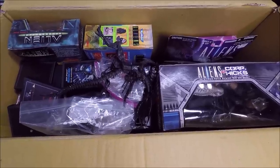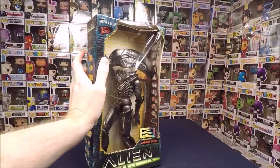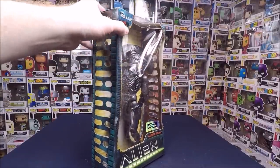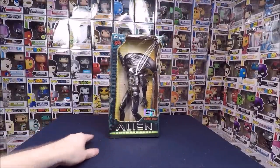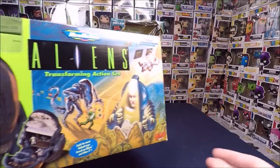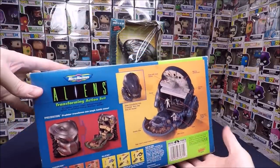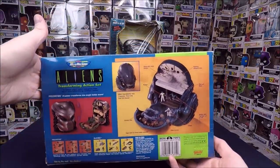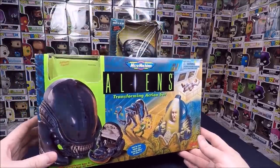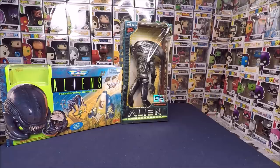Let's dig into this box. We've got a really cool Warrior Drone from Alien Resurrection — the box is a bit beat up but I think I can get $20 to $25 for it. Next is an Alien transforming action set — it's open but complete with all the pieces. I was shocked by how much this set sells for: around $100 brand new. Since it's open I could probably get $50 to $75, but I'm keeping it. I love that era of Micro Machines.